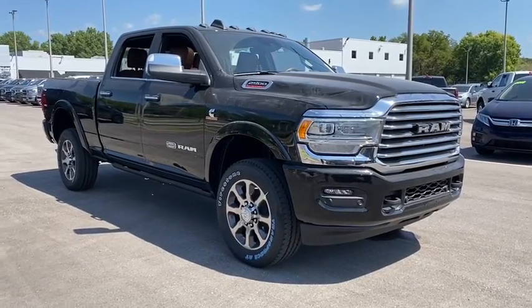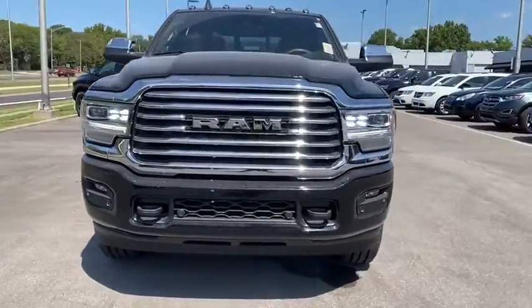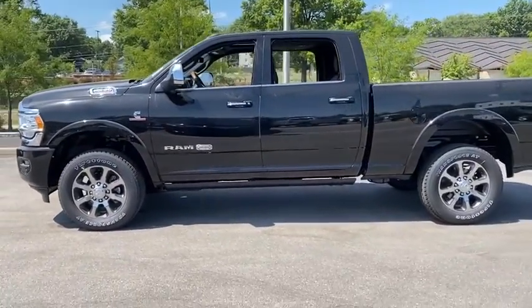Stop by and take a look at the 2020 Ram 2500. Ram 2500 is the 2010 Truck of the Year winner. It's the hardest working truck in the tow business. Here are some of this vehicle's great options.